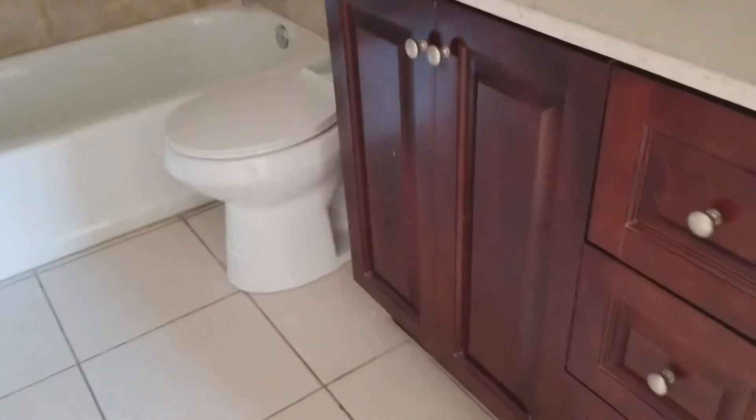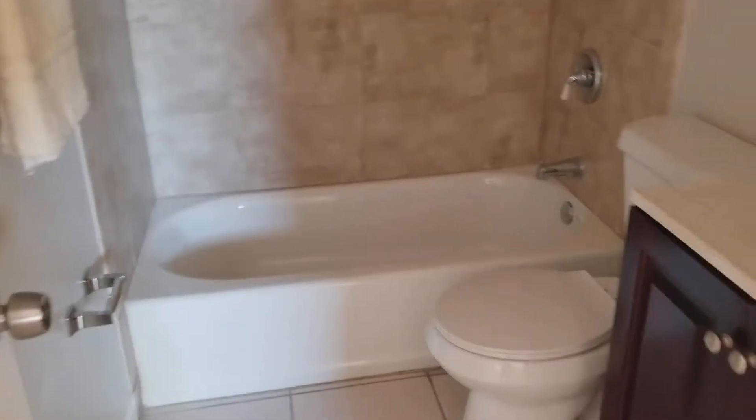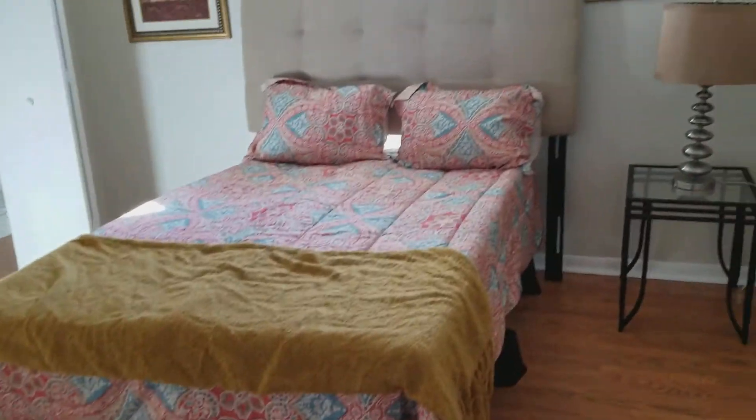This is your master bedroom, being that it has a private bathroom. It's very, very updated. I can see how the photographs look absolutely amazing. It looks like a good, clean unit.